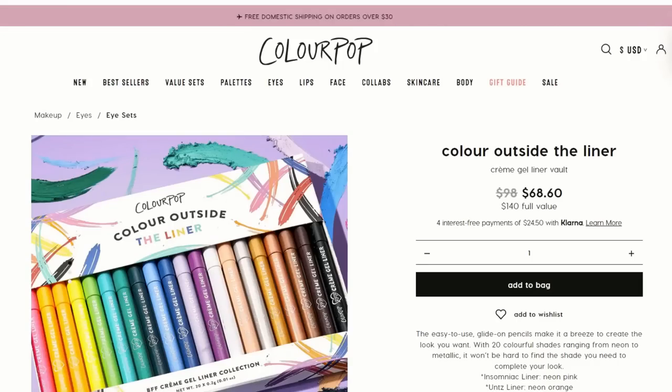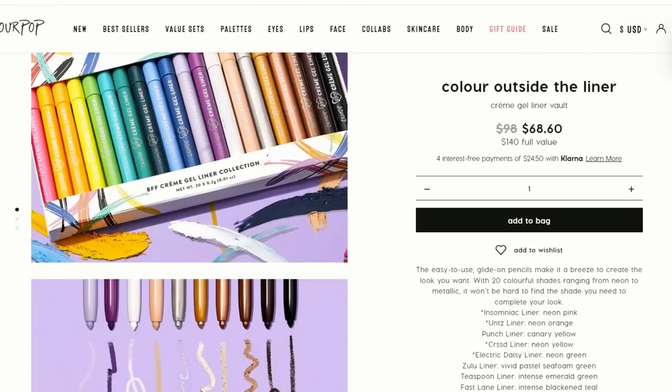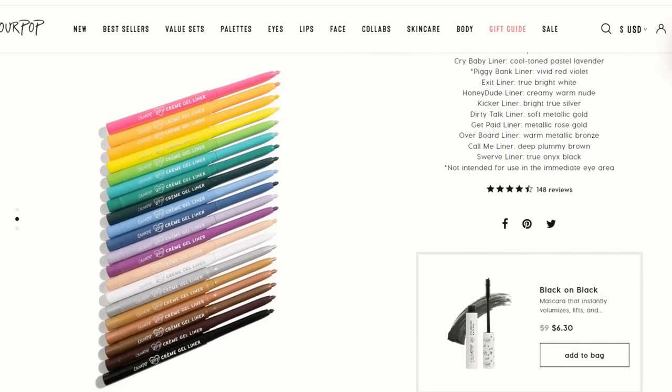On Saturday, November 26th, they're offering the Color Outside the Liner Cream Gel Liner Vault. It normally costs $98 — a $140 value — and they're offering it for $40, which works out to about $2 per eyeliner. It comes as a set of 20, with everything from basic everyday neutrals like black, brown, bronze, and gold to really bright fun colors. I don't feel it's worth getting if you won't use the colors — you might be better off just buying one or two favorites at 30% off instead.